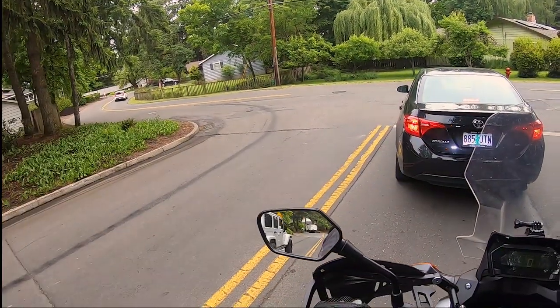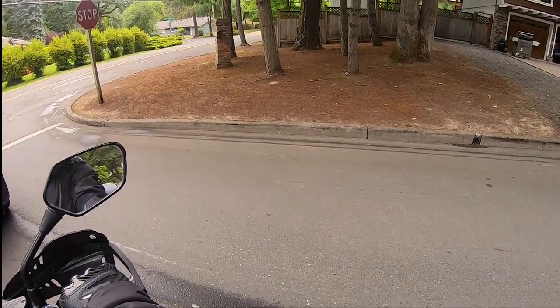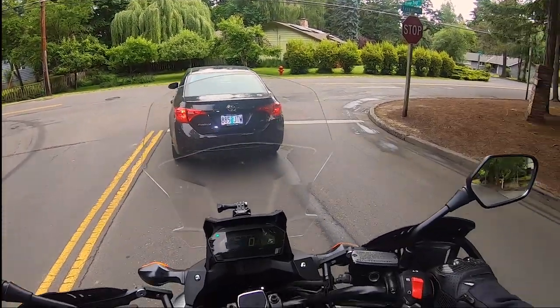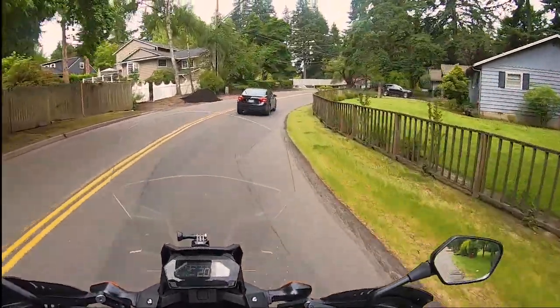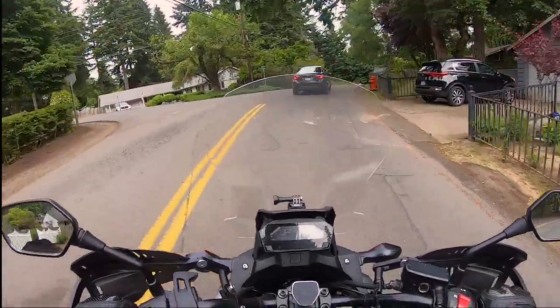This might be the most traffic I've ever seen here in my entire life. My brother broke his arm right there on that curb — it was a snowball fight gone wrong.